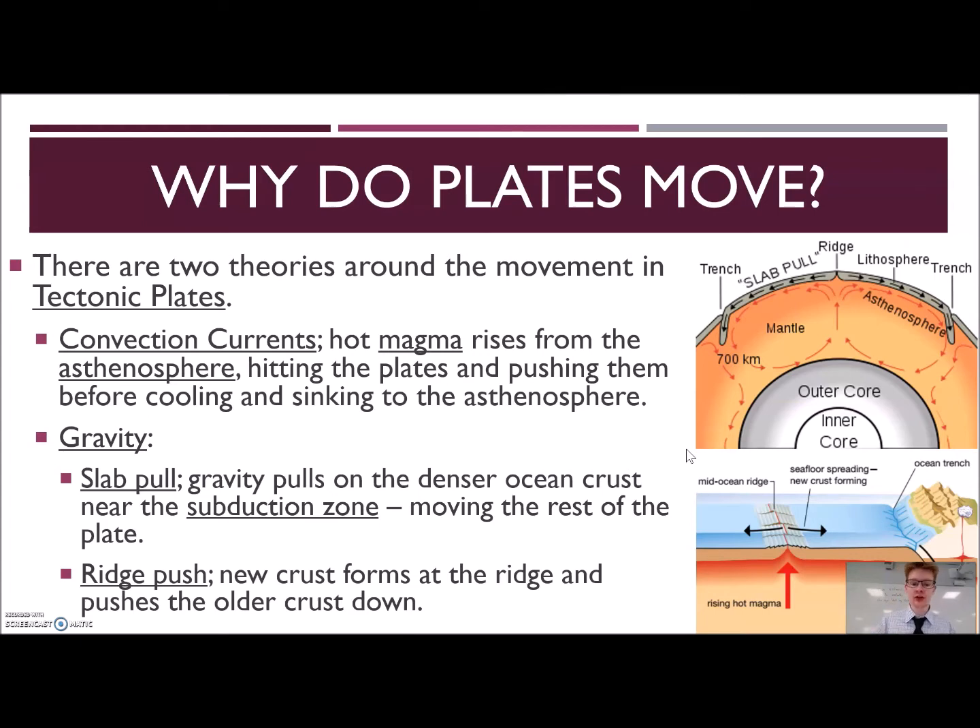There are two different theories. The first theory is probably the most accepted, and that is that plates move due to convection currents. Inside the mantle, that's all molten magma. Hot material convects, meaning heat is constantly rising and churning up the liquid. As the mantle and magma constantly churn around, that churning causes the crust to move. That's the most commonly accepted theory.